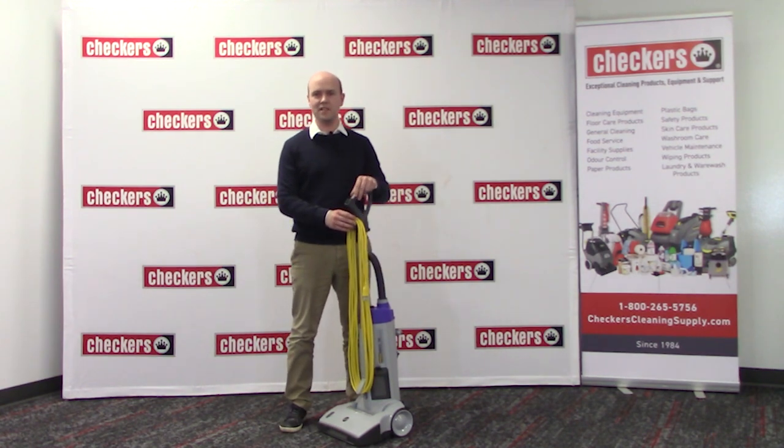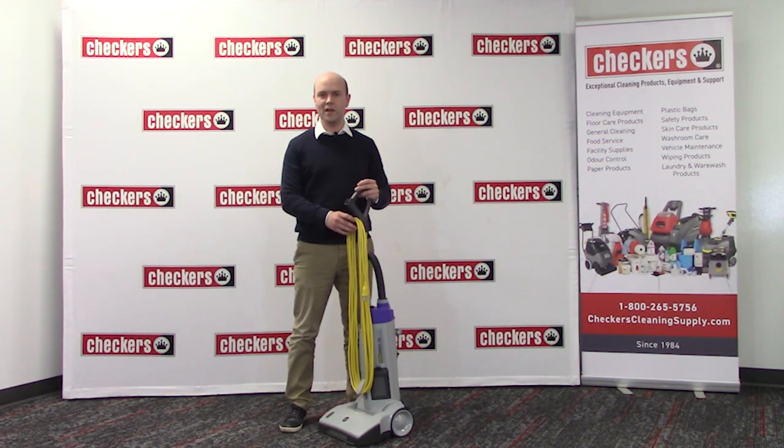Lastly, this vacuum is incredibly light for an industrial vacuum. Weighing only 18 pounds, this vacuum will go up against any industrial vacuum as one of the lightest on the market. Call us today for a free demo. We will bring this unit out to you for you to try at your facility.